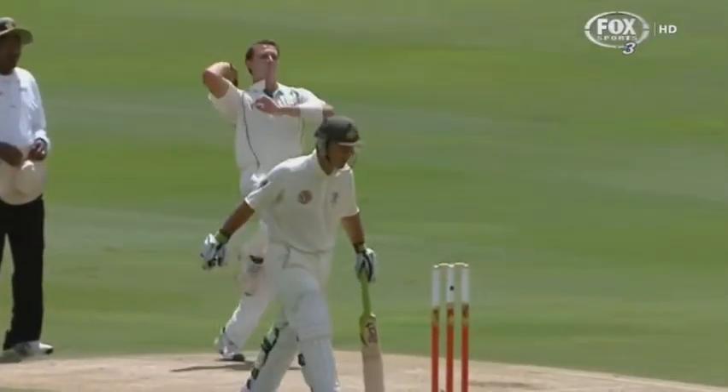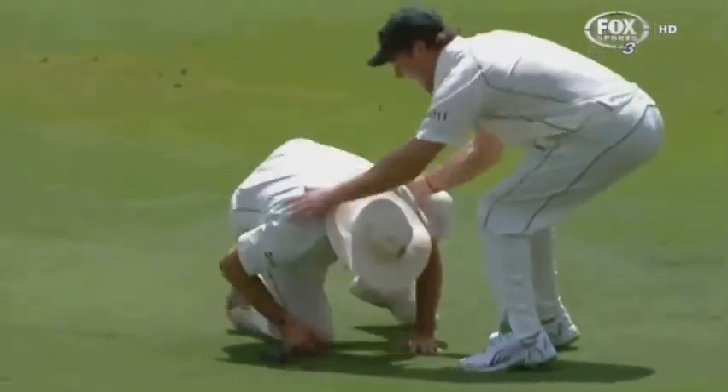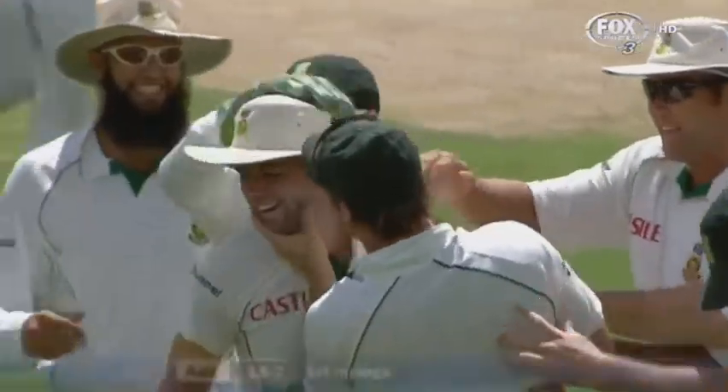We'll see more of this catch, Shane — time to come. A reflex catch, brilliantly held. Katich has been flirting with that ball outside off stump. Eventually one finds the outside edge, and Neil McKenzie will remember that — one of his best.